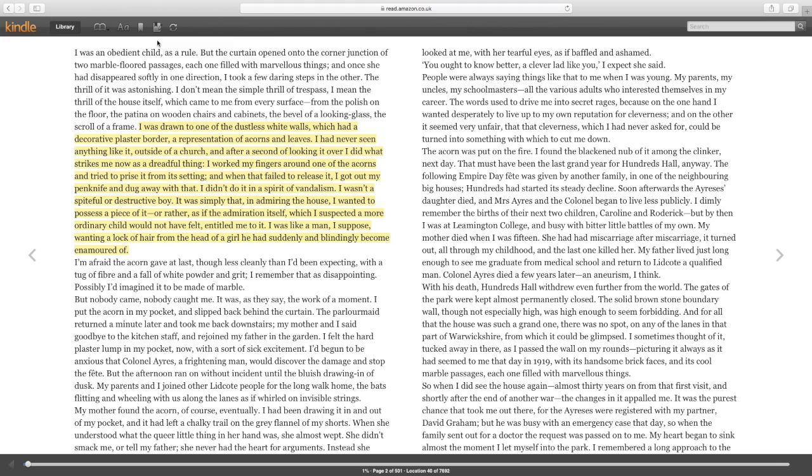We're going to look at a key passage from chapter one. This moment describes the young doctor removing a plaster acorn from the decorative border inside Hundreds Hall during his first visit there as a young boy. It reminds us of just how alien and awe-inspiring this absolute mansion was to him. The decorative and opulent features of the house are completely alien to him, and he points out that he's never seen anything like it outside of a church.